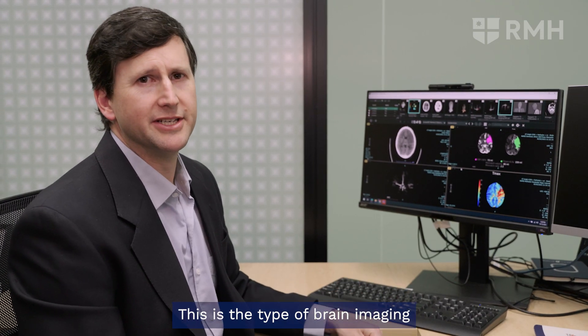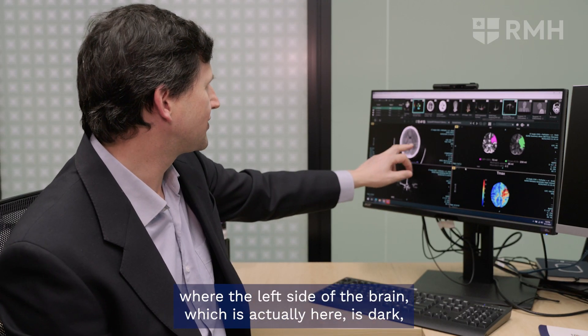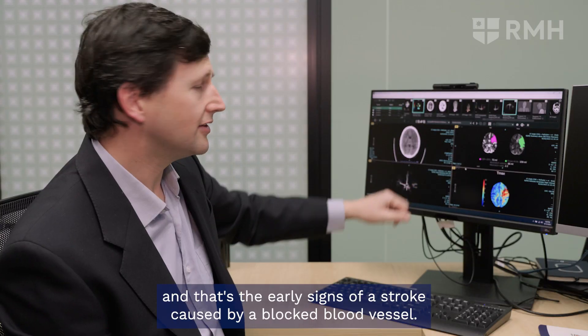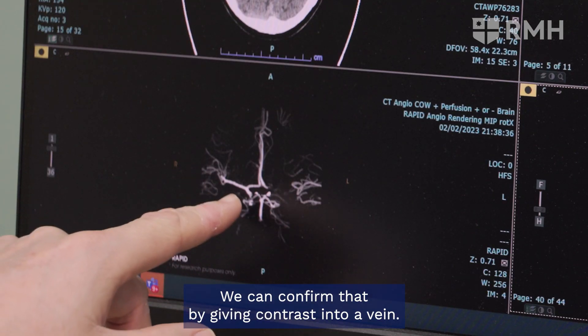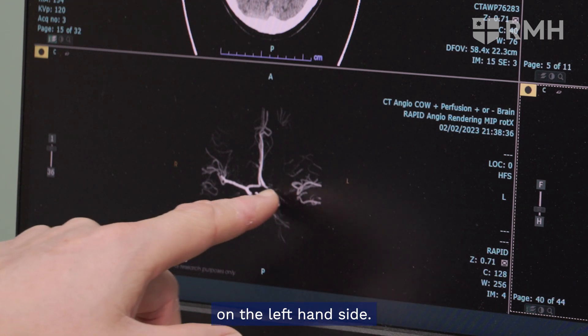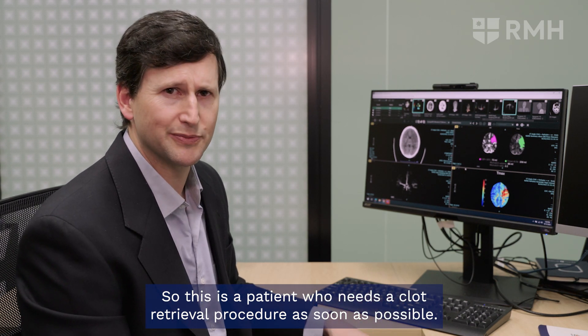This is the type of brain imaging that a patient has when they come to the emergency department. In this case, the left side of the brain — which is actually here — is dark, and that's the early sign of a stroke caused by a blocked blood vessel. We can confirm that by giving contrast into a vein. You can see the normal artery on the right side of the brain is missing on the left side. So this is a patient who needs a clot retrieval procedure as soon as possible.